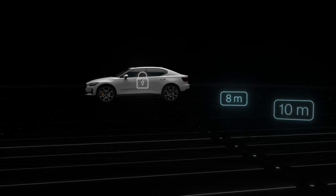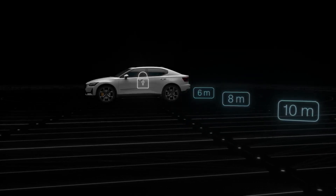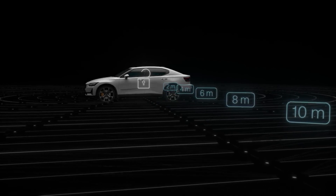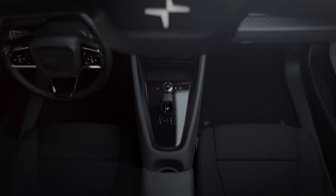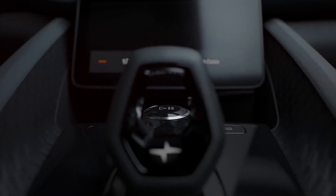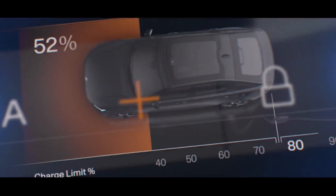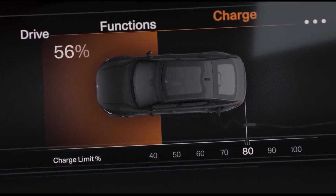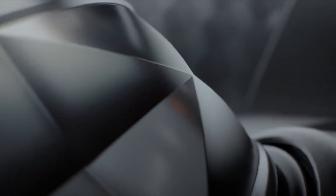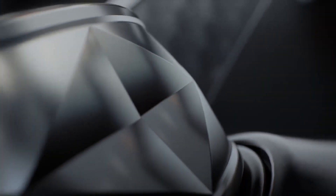When you approach, Polestar 2 recognizes you through your phone and unlocks as soon as you grab the door handle. The interior combines stunning simplicity with the intricacy of beautifully crafted details and materials. Polestar 2 expresses the ultimate blend of a high-tech user experience and the sensual joy of a true premium product.